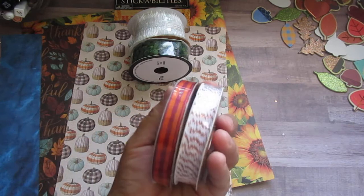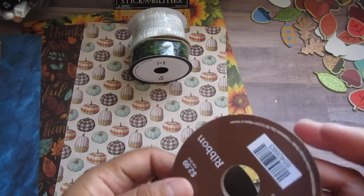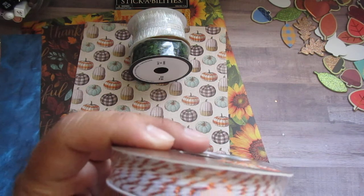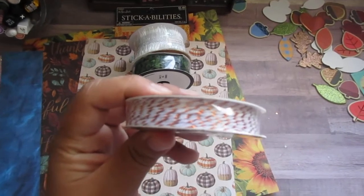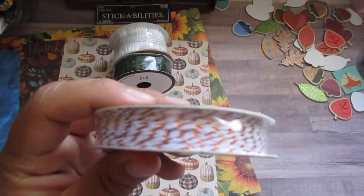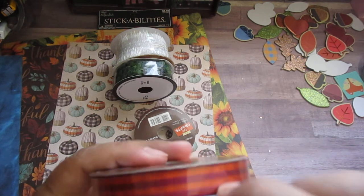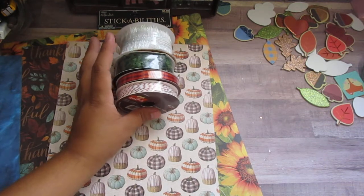I got these two from the fall crafts section, which was 40% off. These are $2.99, so they came out to $1.70 after the sale. I got this one because it has copper twine — I do have gold but I didn't have any copper. Then I got this one because of the color — it looks like burgundy, and I wanted to match that color I have going with one of my paper pads.